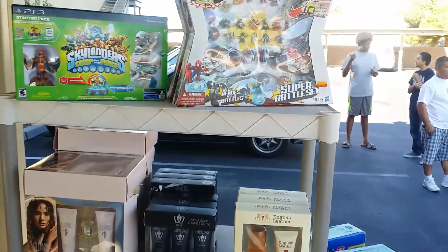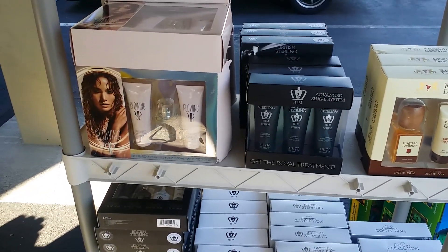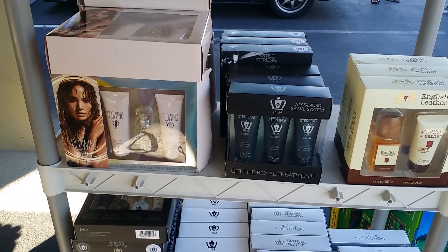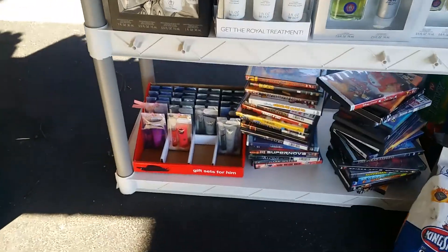We're doing gift sets. It is Father's Day next week. How about J-Lo — which is not for father, it's for mom — for $7? The smaller sets for $4 for Father's Day. We have little baby perfume sets on the bottom for $1.